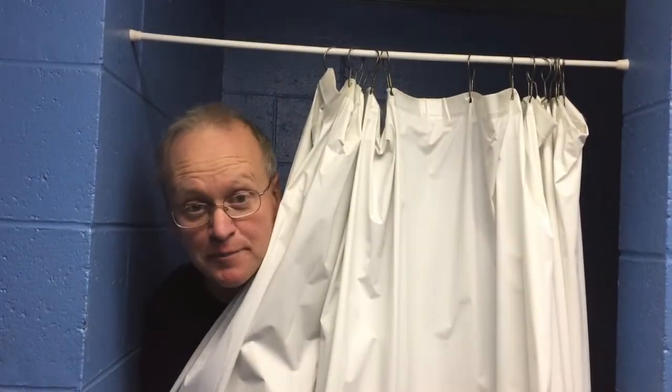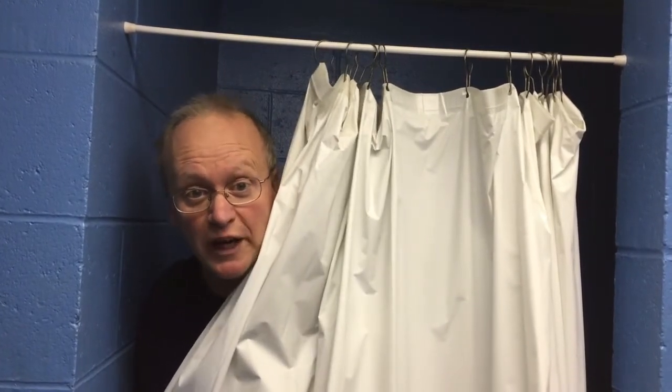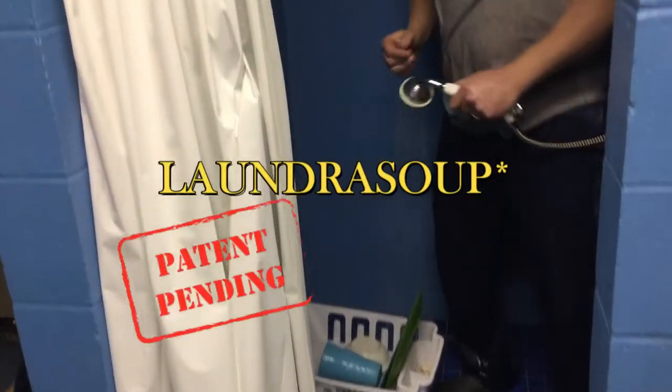Are you taking the ten percent challenge? Well, I've been trying to think outside the box to come up with great ways to save water, like this. I'm taking a shower, I'm doing my laundry, and I'm doing my dishes. And not only that, I'm saving some of the wash water to make soup. I call it my laundry soup. I know what you're thinking — you're a genius, right?